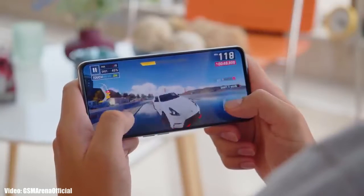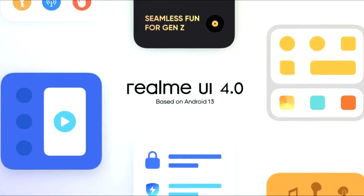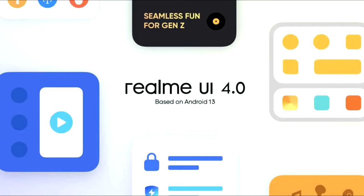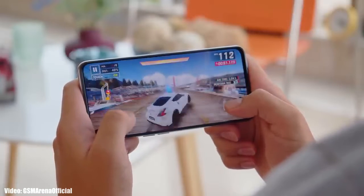On top of Android 13 there will be a custom skin from Realme, which will be Realme UI 4.0. Realme UI 4.0 is currently under development, so not much can be said about it, but you can expect new enhancements in the UI and features based on Android 13.